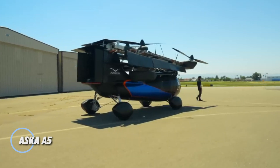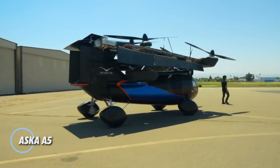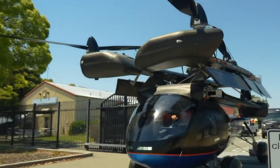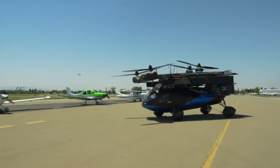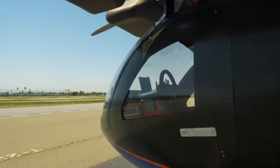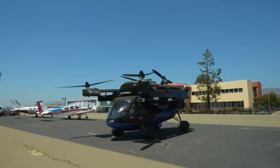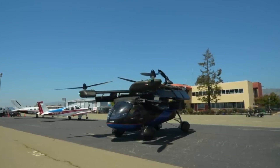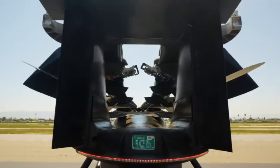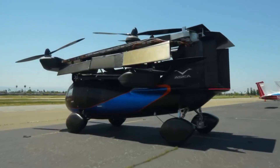The ASKA A5 is a groundbreaking hybrid electric vehicle that combines the functionality of a car and an aircraft. Equipped with six propellers, it can take off and land vertically like a drone, while being powered by a blend of electric motors and a gasoline engine. In the air, it offers a range of up to 250 miles, making it suitable for short flights. On the road, the ASKA A5 features retractable wings, transforming it into a conventional car.